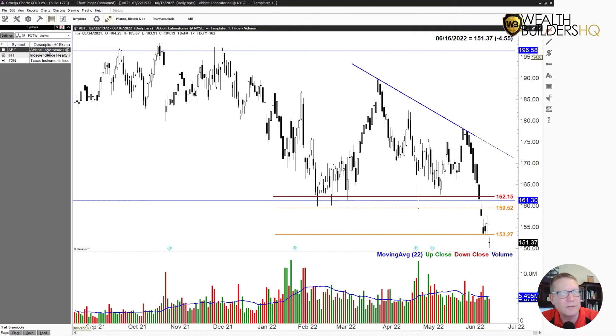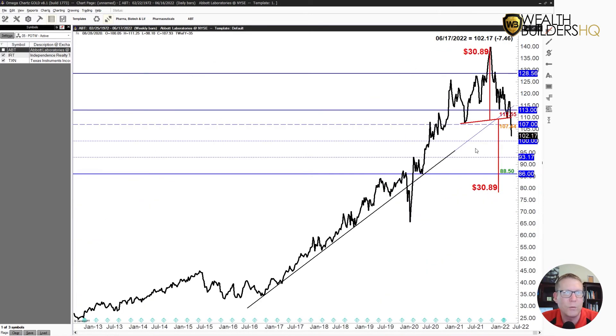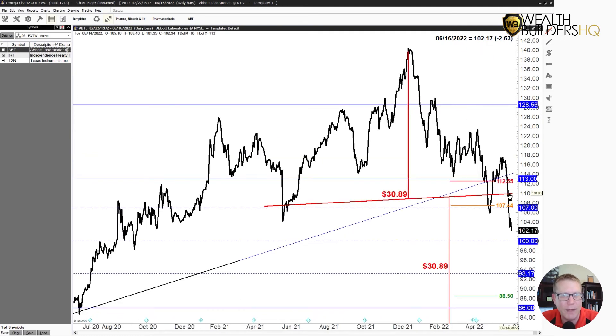One of the leftover patterns is Abbott — again, a lot like these other two. We've got a big longer-term head and shoulders. If you look at a weekly chart you can see it's broken the neckline in a big way. The downdraft over the last week to week and a half has been significant.